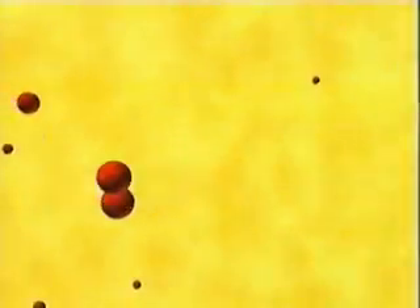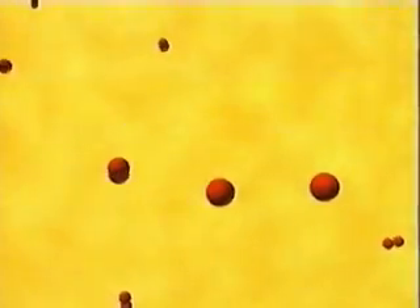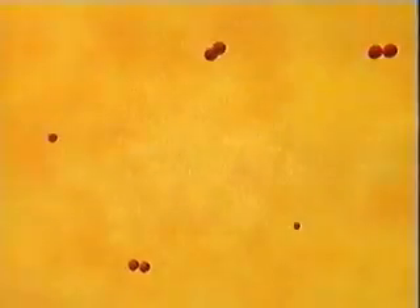At these extremely high temperatures in the core of the sun, hydrogen nuclei join or fuse together to form helium. And during this fusion, an enormous amount of energy is released. It is this energy that powers the sun.